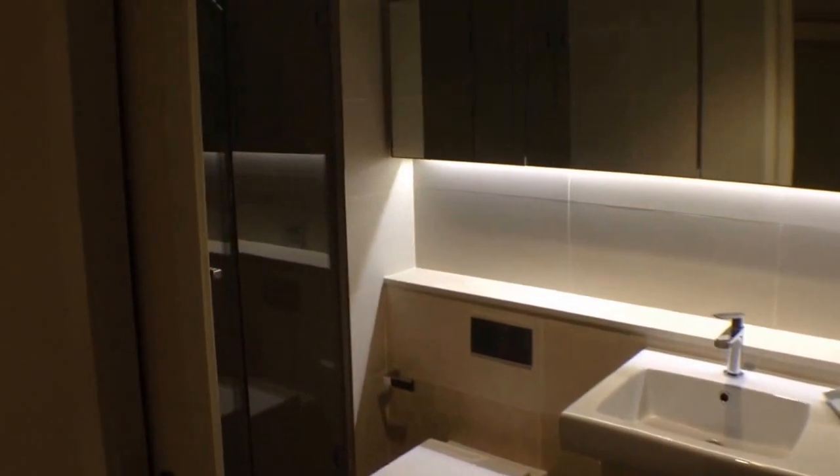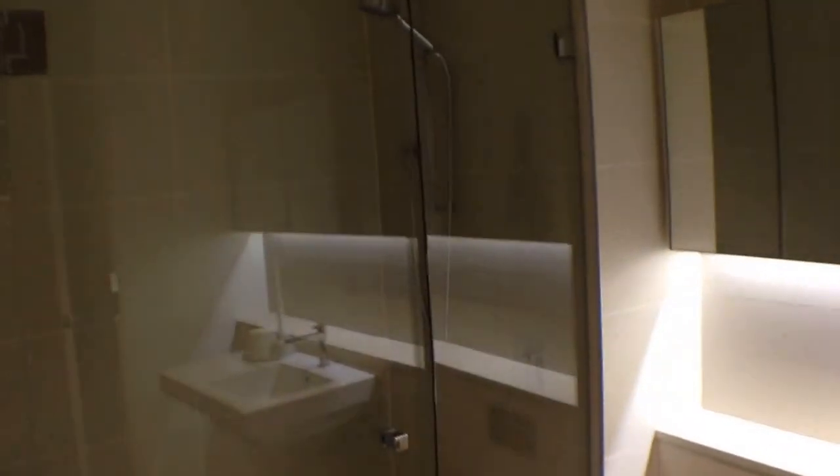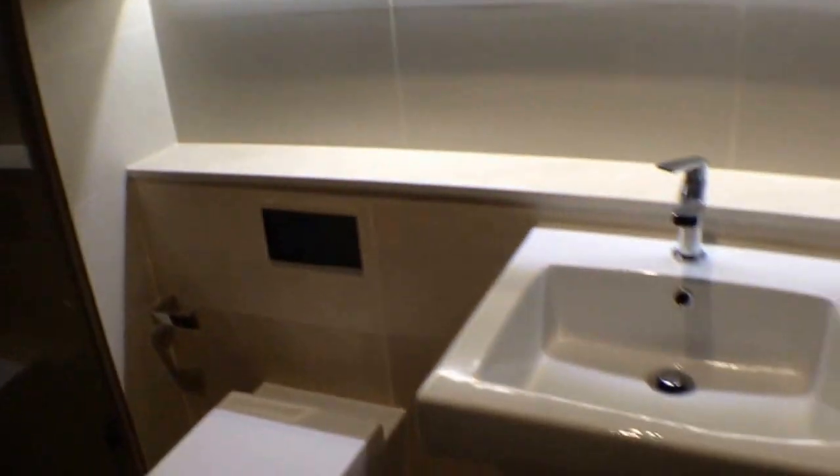Loads of storage behind the mirrors, very nice big double sized shower, really well fitted out. Euro laundry there in the cupboard on my left.